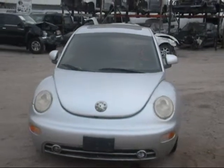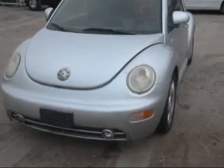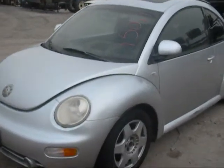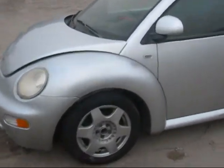Today we have a 1999 Volkswagen Beetle, silver in color. Front bumper is good, fog lamp, front lamps and headlamps are both good. Hood is in good condition. Front and driver's side fender is in good condition.